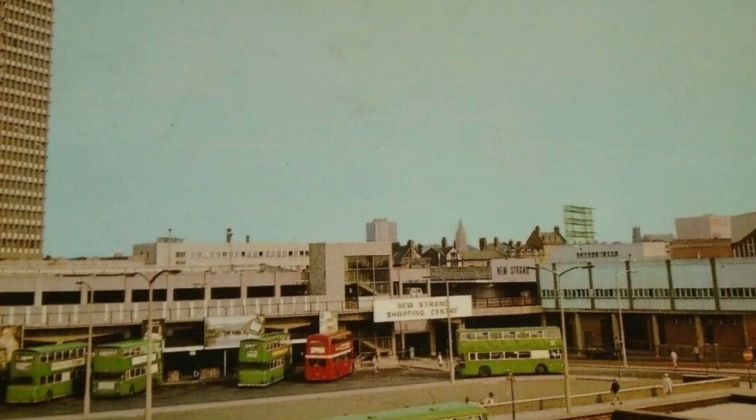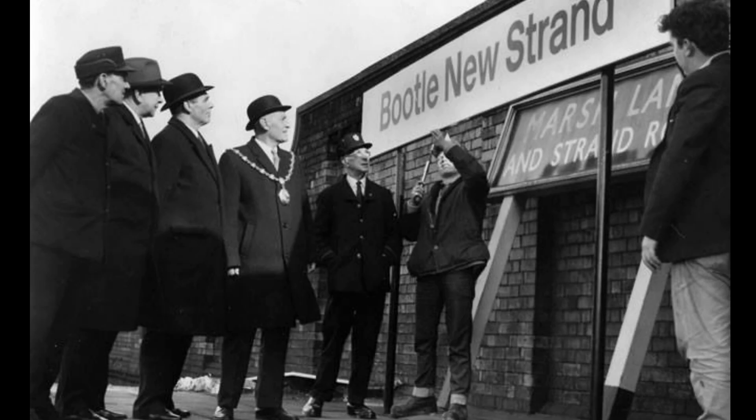The Southport line survived the threat of closure proposed by Dr Beeching in 1963. And by 1968, the New Strand shopping centre had opened, and at that stage the station was renamed Bootle New Strand.